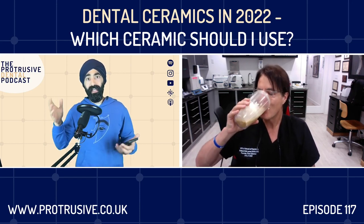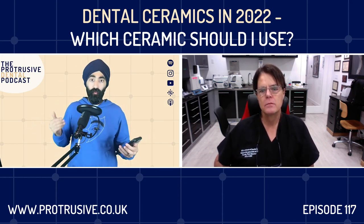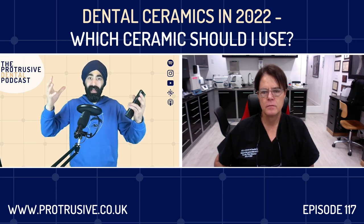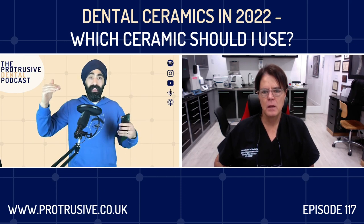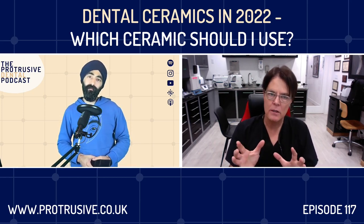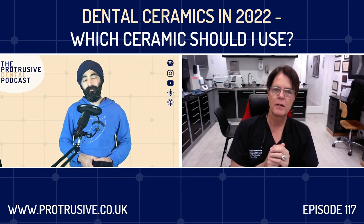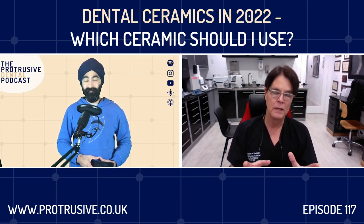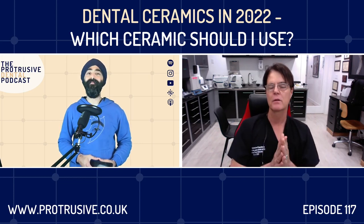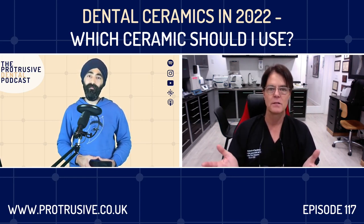Composite veneers have really taken off, especially in the UK. Do you think 10 years down the line we'll see a boom in composite veneer failures and a rise in conversions to ceramic? I'm all for composite skill development — you can be more conservative with prep. I'm back to the phase where I just prep a little bit, because no-prep makes margins difficult to blend. The biggest mistake most dentists make is grossly over-prepping for a veneer. Developing composite skills is a great thing.